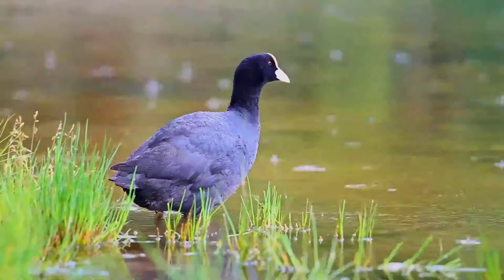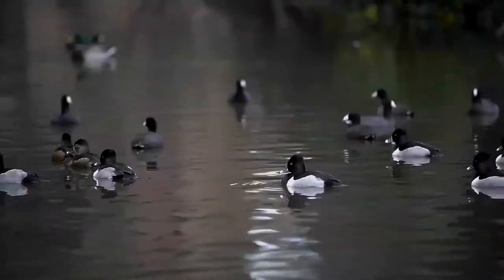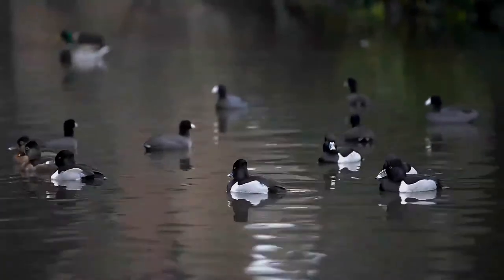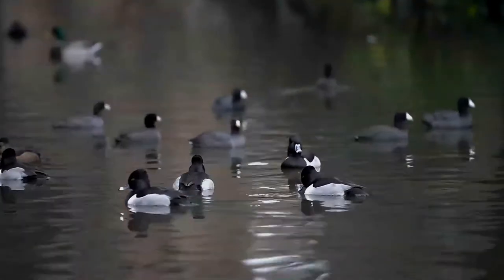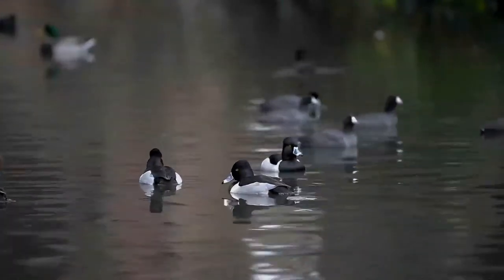During breeding season, coots are more likely to eat aquatic insects and mollusks, which constitute the majority of a chick's diet. Thank you for your time. Take care.